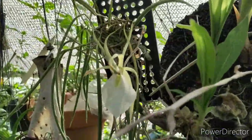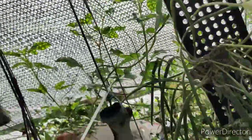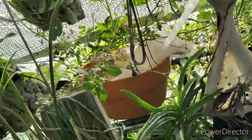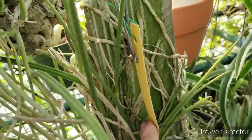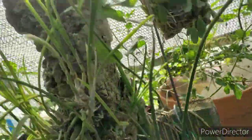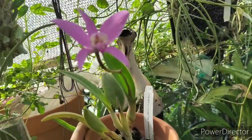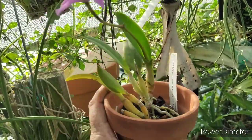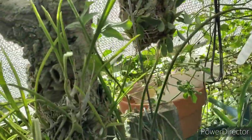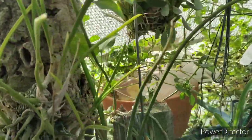Brassavola perenniae is blooming, and I'm getting blooms on Flagellaris too — I'll show those when they open up. And this little guy is still blooming, that little mini Cattleya.